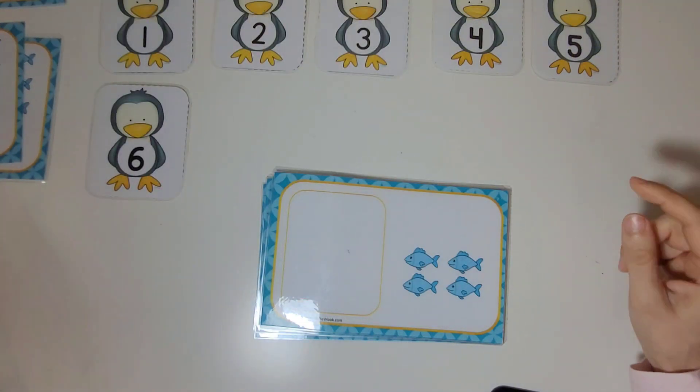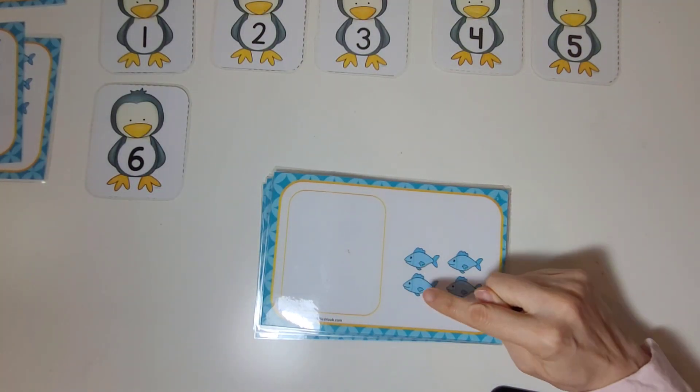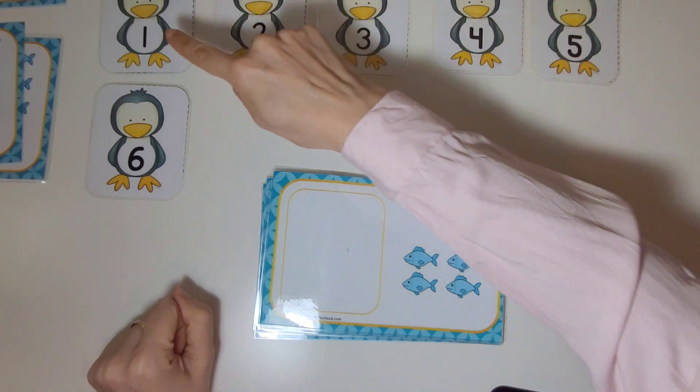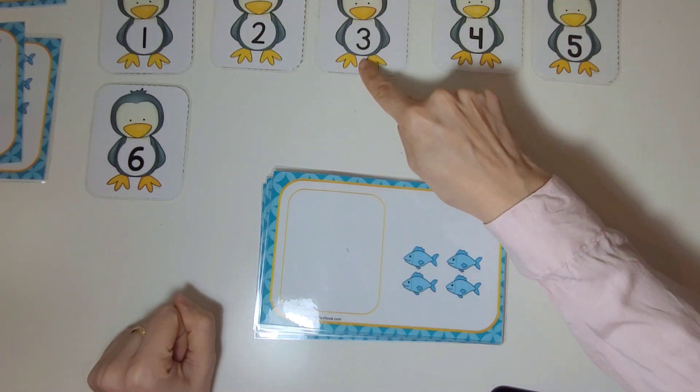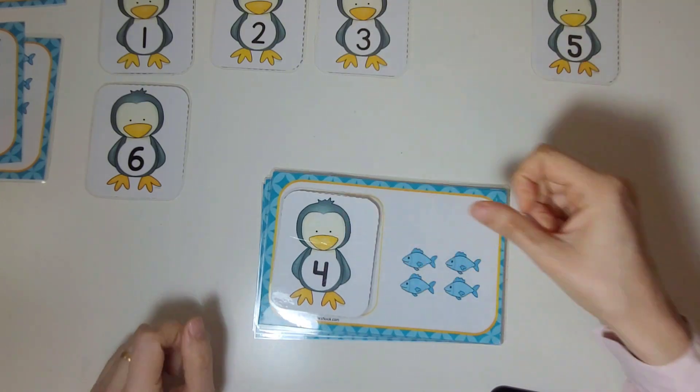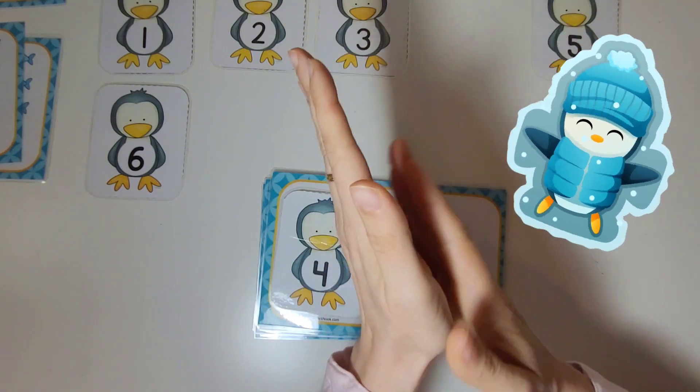Now let's count the fish on this card. One, two, three, four. There are four fish. Where's the penguin with the number four? There it is — four fish. Great work.